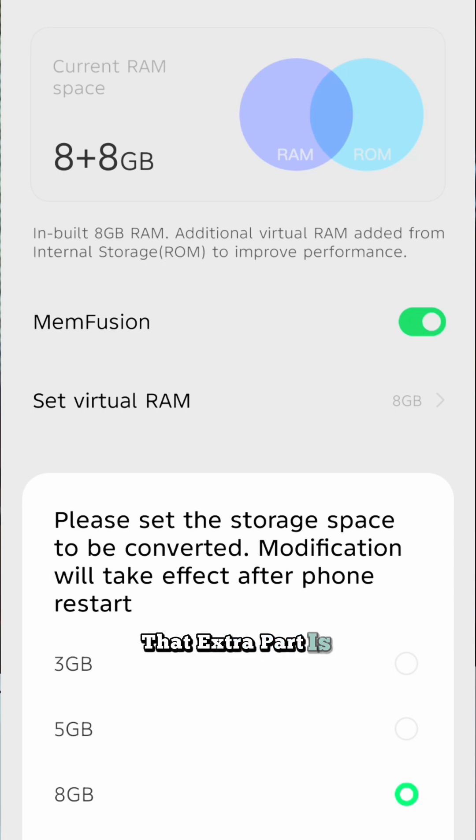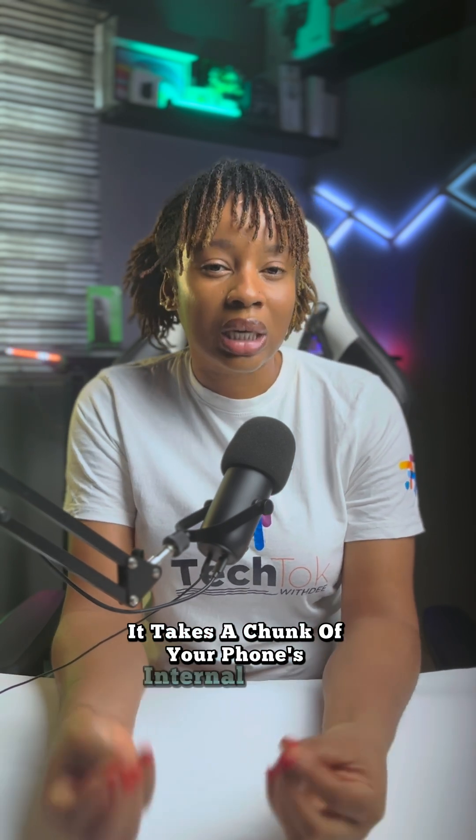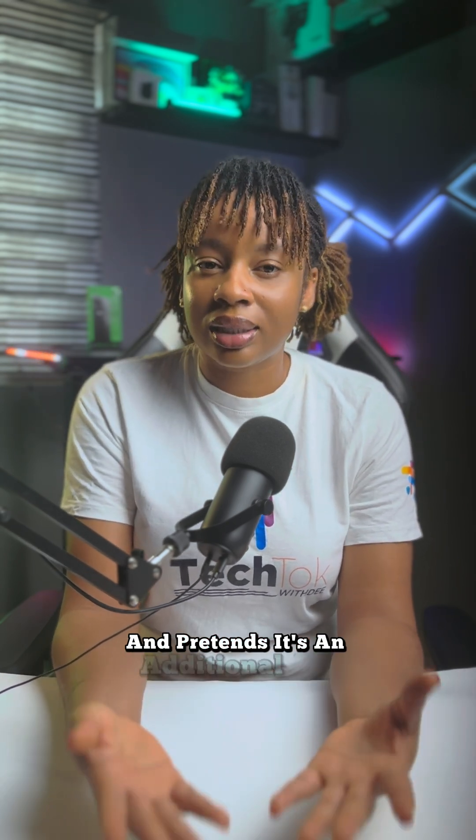That extra part is called virtual RAM. It's like borrowing closet space when your drawers are full. It takes a chunk of your phone's internal storage and pretends it's additional RAM.